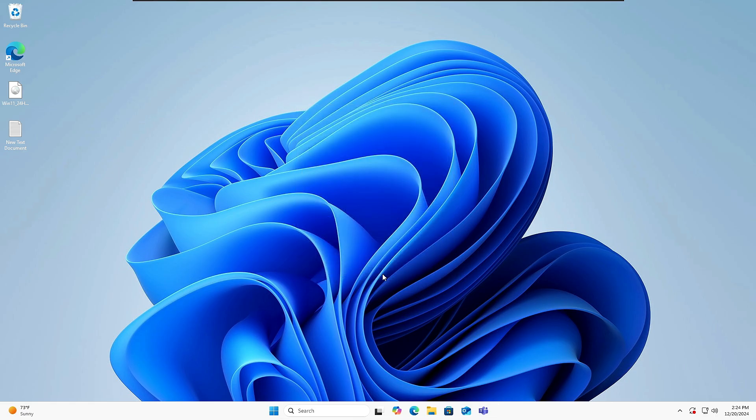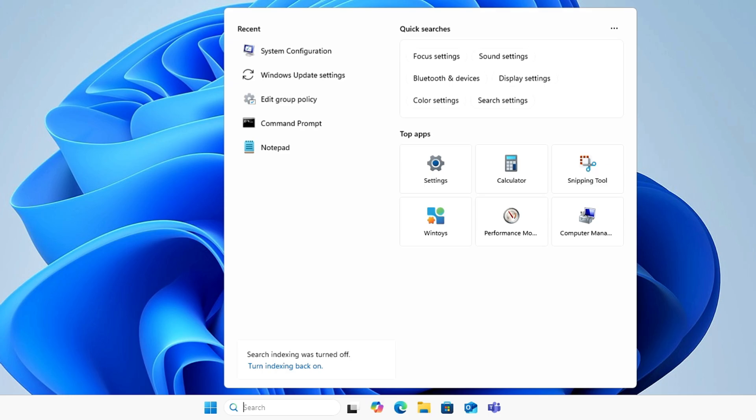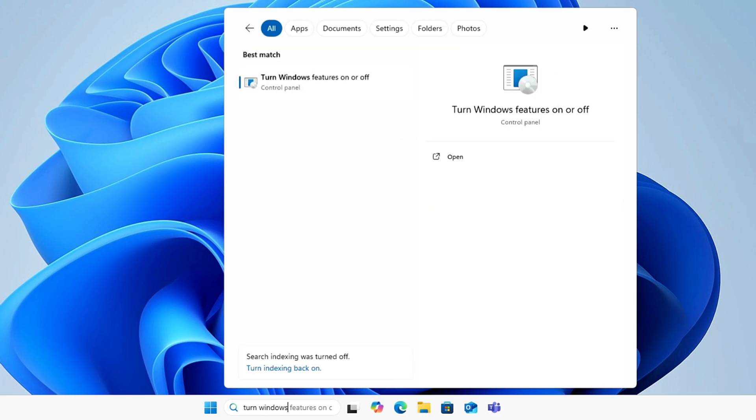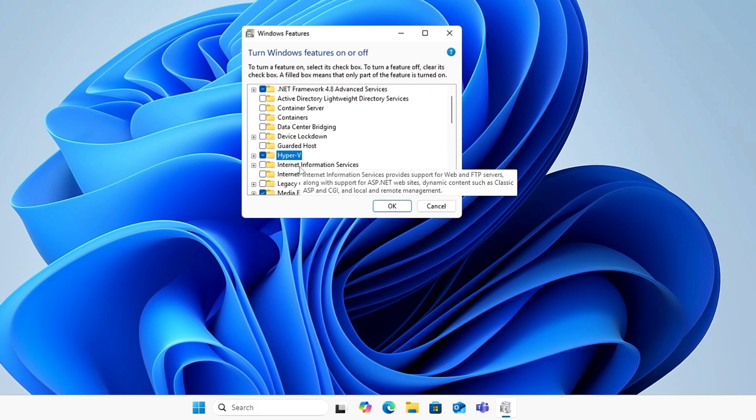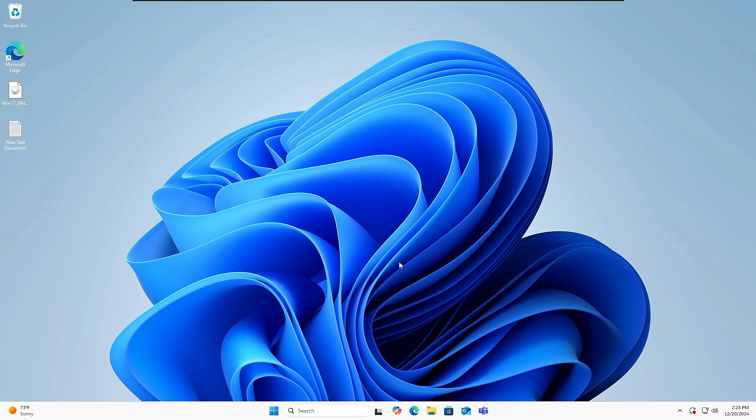If you are on Windows 11 Pro and don't use Hyper-V, it's better to disable it. Click on Windows Search, type 'Turn Windows,' and select 'Turn Windows features on or off.' Find Hyper-V, uncheck it, click OK, and apply the changes. It will likely ask you to restart.